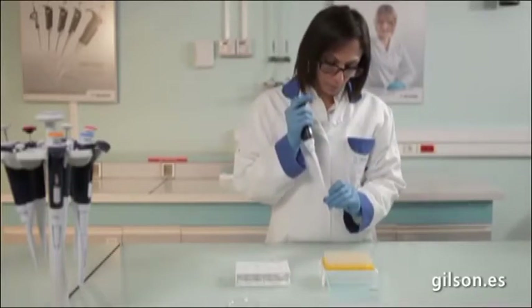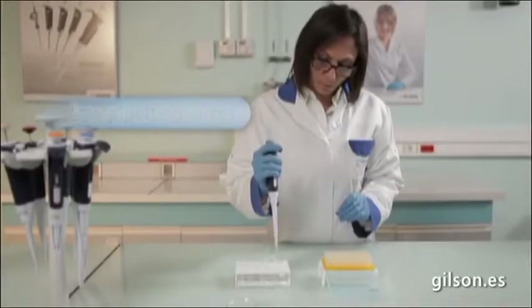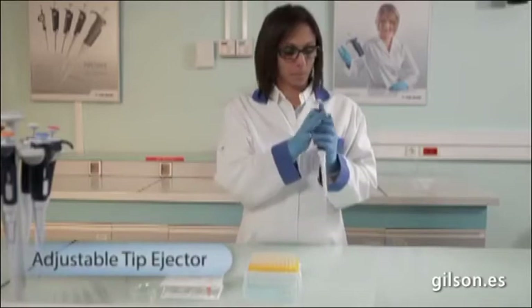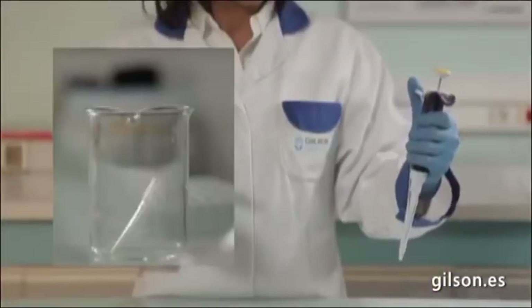You can now start pipetting with complete confidence in your results. In addition to extremely low pipetting forces, the tip ejection has never been so easy and comfortable. With a unique tip ejection button, both left and right hand users can enjoy PipetMan L ergonomics.